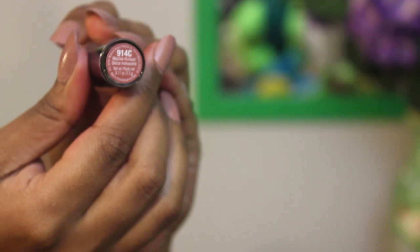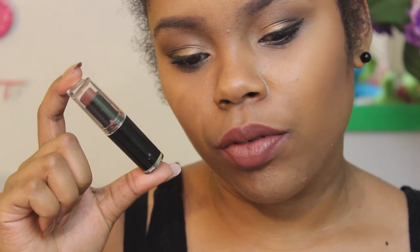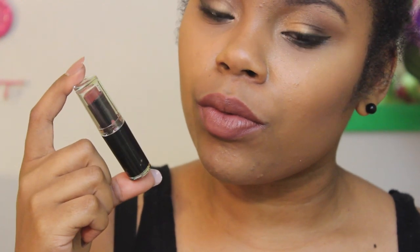Next is 914C Mocha-licious, a new one in my collection. It's more of an everyday lip color — the brown doesn't draw too much attention and can work as a nude for some people. I love it because it gives me a 90s vibe with the brown. It's a pinky brown and it's so gorgeous on my skin tone.